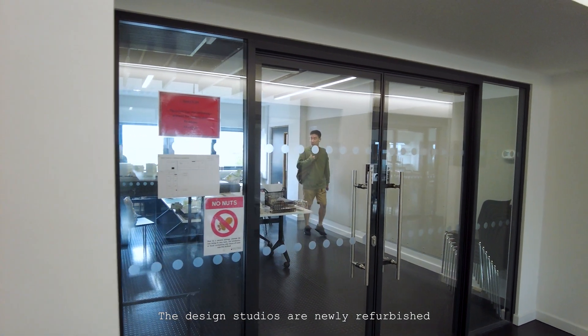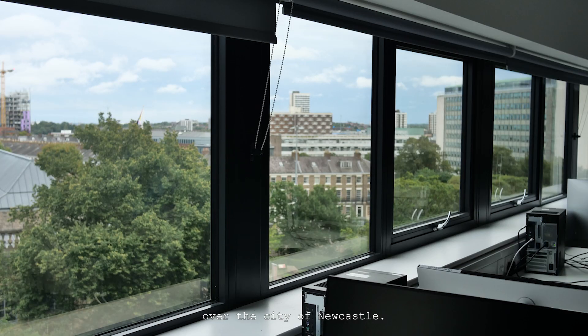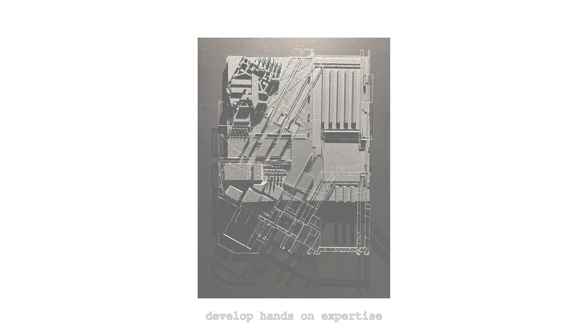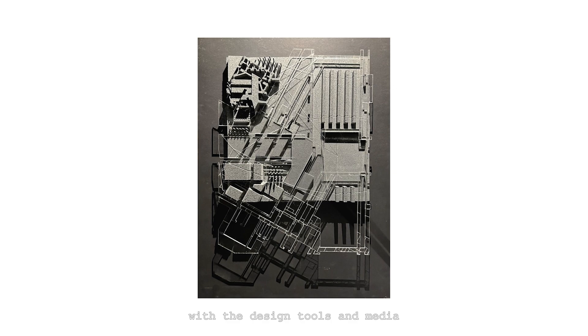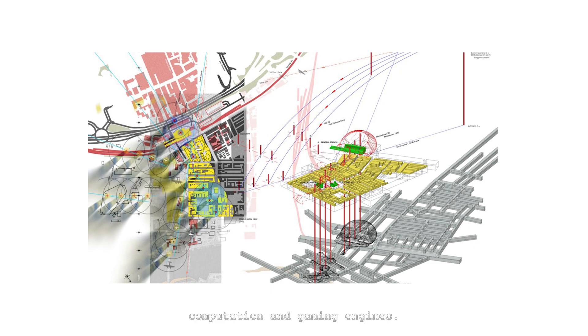The design studios are newly refurbished, offering panoramic views over the city of Newcastle. The design studio is supported by a series of workshops that focus on varied and explorative ways of drawing and translating architectural ideas. These sessions develop hands-on expertise with design tools and media including physical model making, computation and gaming engines.